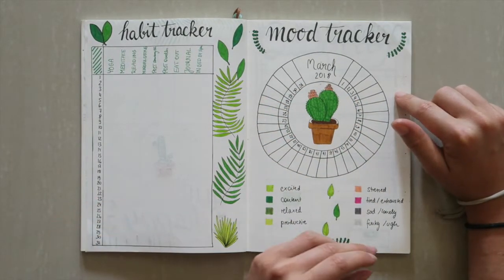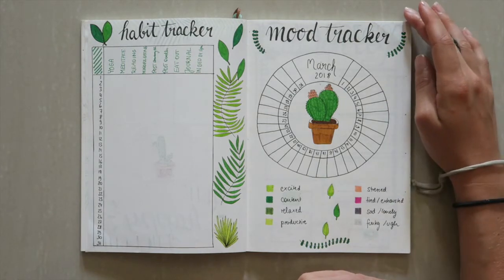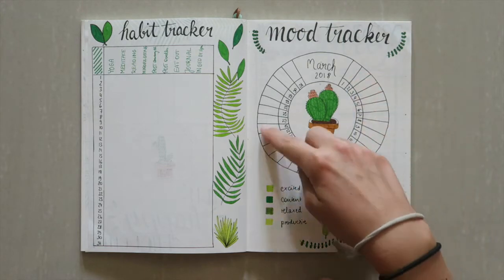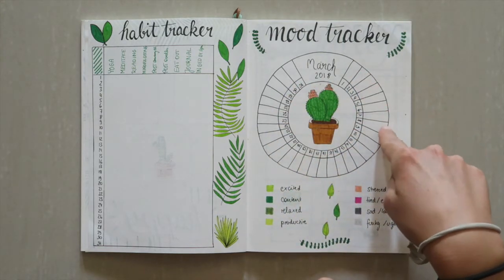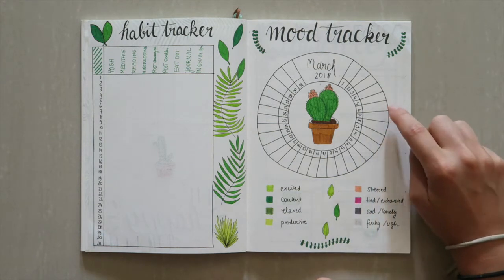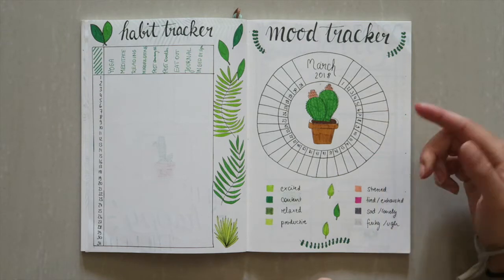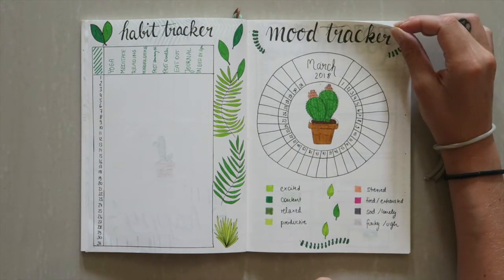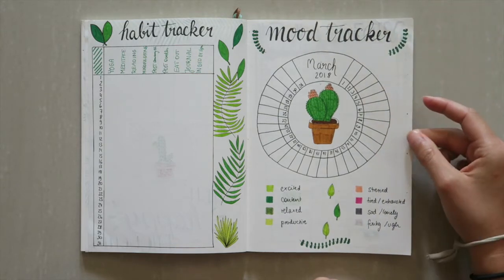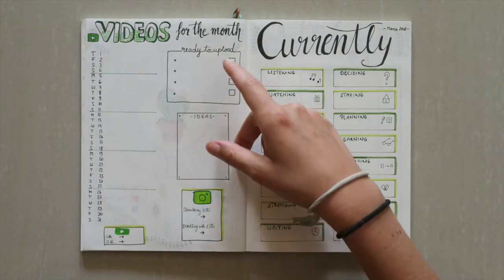For the first time I actually did a mood tracker — I haven't done that before but I've seen it in other bullet journals. I know this is not a perfect circle but I didn't have any tools, so that will do for this month. For each day I'm just going to color in how I'm feeling, and then I can look back at it and see how maybe I can improve my mood, and hopefully it's going to be a positive one.